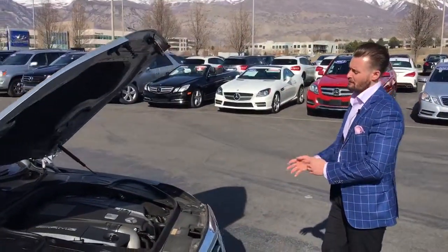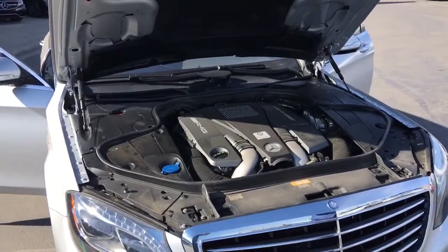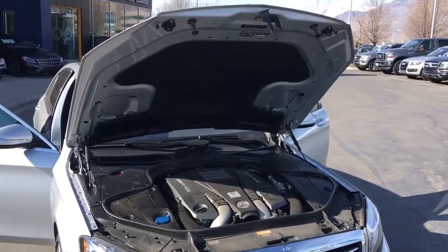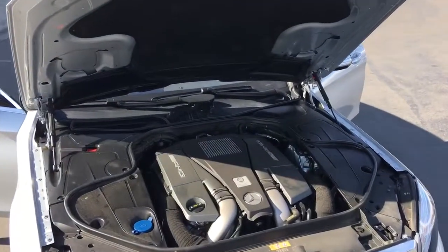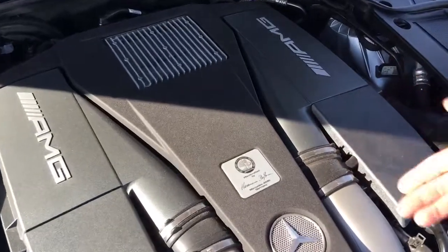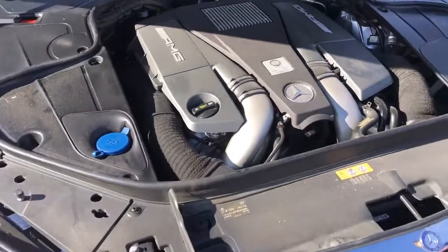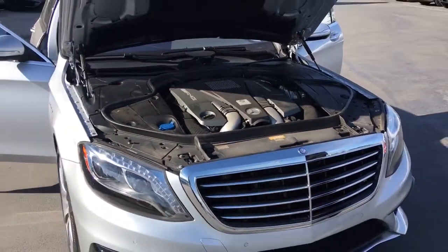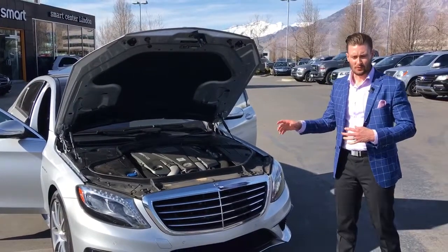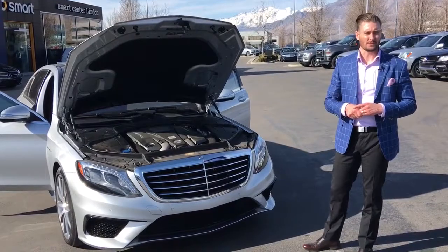The heart of this vehicle is going to be our 5.5-liter V8 — it's the M157 motor, high-pressure direct fuel-injected twin-turbocharged. One man, one engine: this particular engine builder was Herman. This particular motor is going to make 577 horsepower, and what's going to be a little bit more unique — with the S-Class being a larger sedan — it'll make 664 foot-pounds of torque.